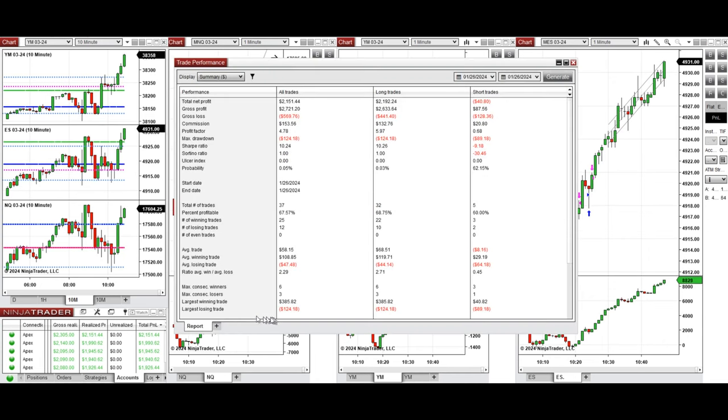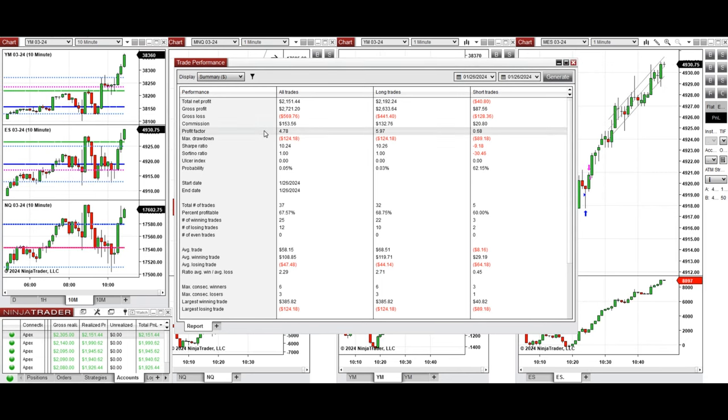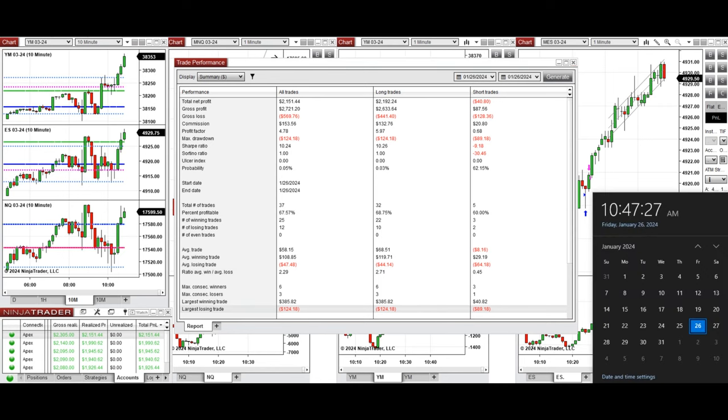You can see the performance on one of these accounts, which was positive, showing a profit factor of 4.78 with about a 70% win rate from all long positions taken, and an average win-to-loss ratio of about 2.29. The largest winning trade was $385 and the largest losing trade was $124. I hope these trades taken by the PATH system for fast scalping are useful for you — let us know if you have any questions, and have a wonderful day and weekend.